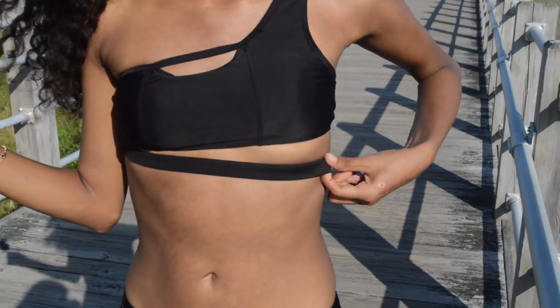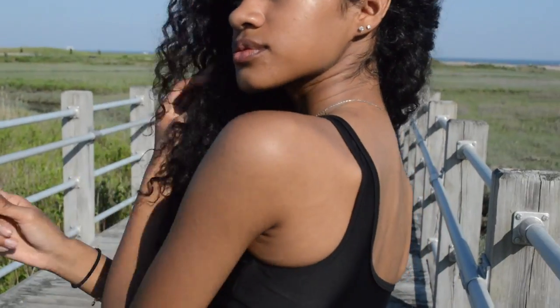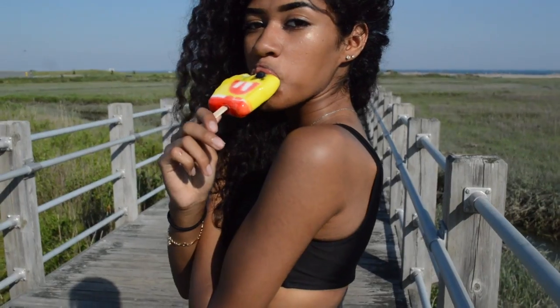What really attracted me to this bathing suit was that it's something like I've never seen before. It has one shoulder, super comfortable, super nice.